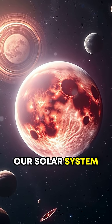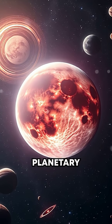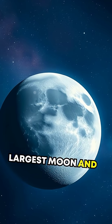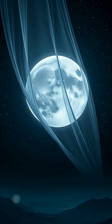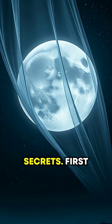Did you know there's a moon in our solar system behaving so strangely that it defies almost every rule of planetary science? Meet Triton, Neptune's largest moon and the strangest by far. What makes this icy celestial body so fascinating? Watch till the end as we uncover its jaw-dropping secrets.